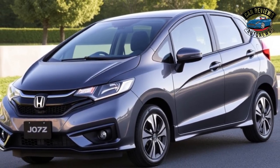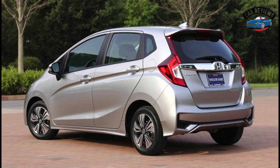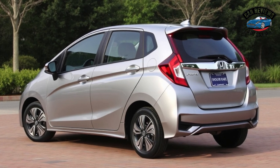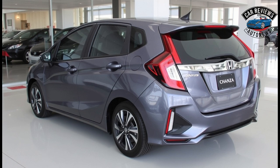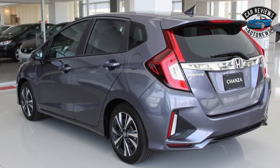The 2024 Honda Jazz, known for its practicality, efficiency, and compact design, continues to evolve as a popular choice in the subcompact segment. Here's everything you need to know about its pricing, release date, and features.